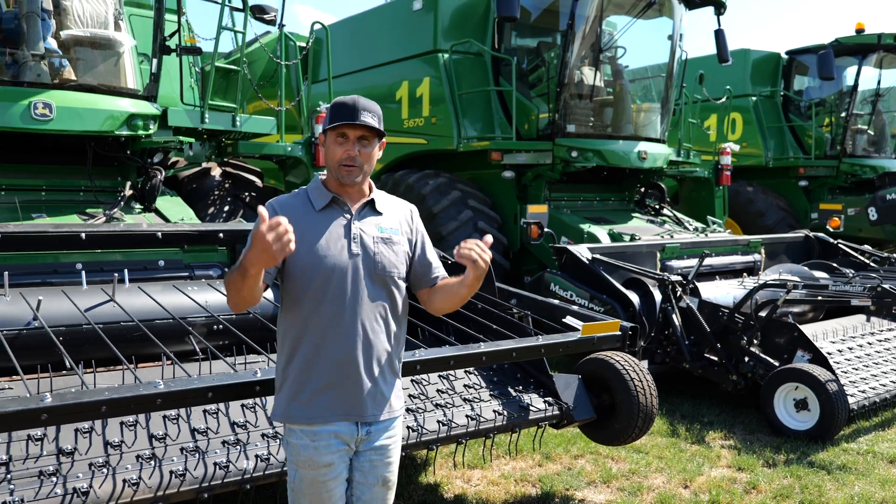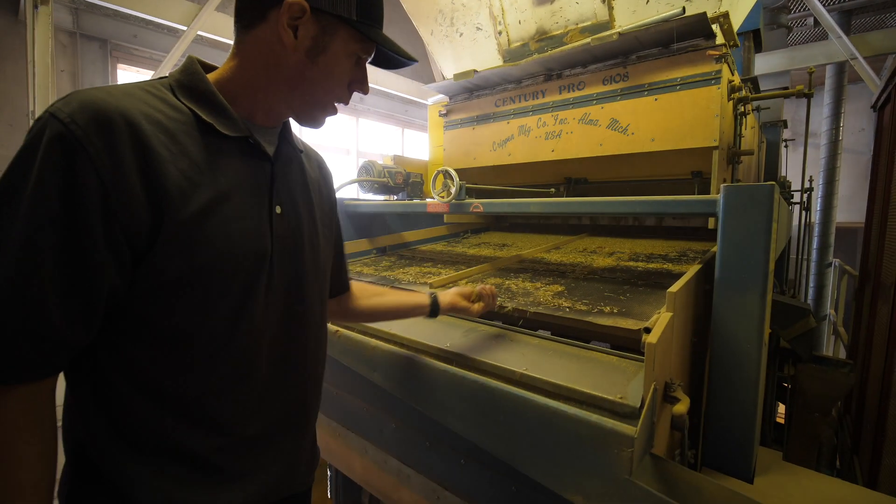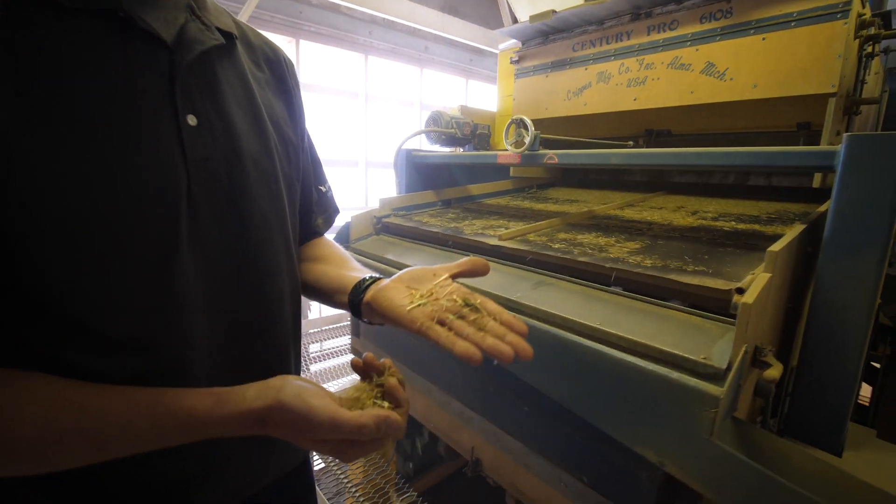I hope you learned a lot in this video — I know I learned a ton on this portion of the trip. Next up we're going to an actual grass seed grower to talk about their methods and how things go through a facility and get cleaned. That's coming up on the next part of the trip — thanks so much for watching, we'll see you next time.